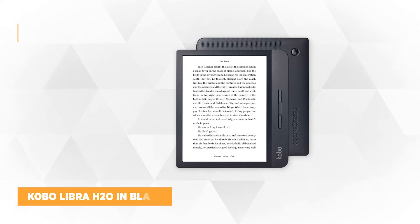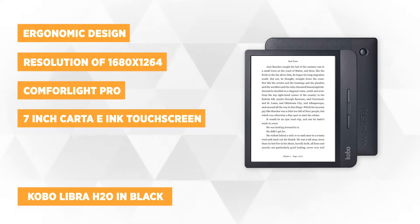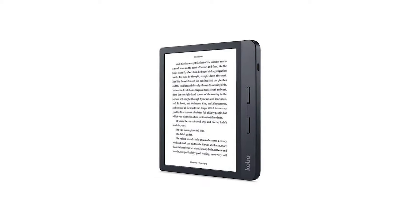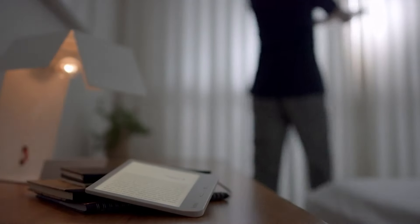At number 1 is the Kobo Libra H2O in black. This eReader is available in two colors, black or white, and you can pair it with four colorful accessories. The Kobo Libra H2O gives you comfortable reading with its ergonomic design. It lets you read longer without having stress on your hands, along with the anti-glare 7-inch Carta E-Ink touchscreen and a resolution of 1680 by 1264, so you can read with ease even under the sun, just like a real book.